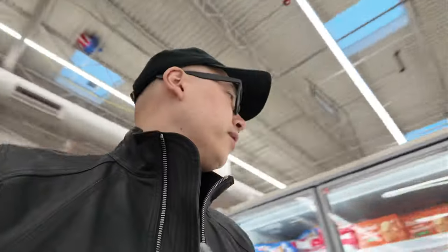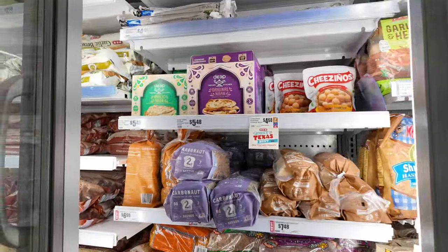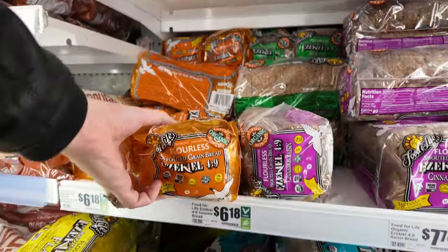Alright I'm looking for the frozen bread. It's definitely hidden somewhere. I think I found it y'all.